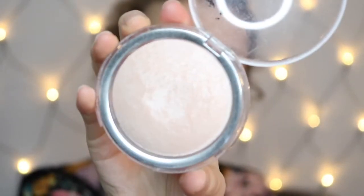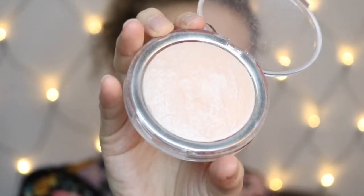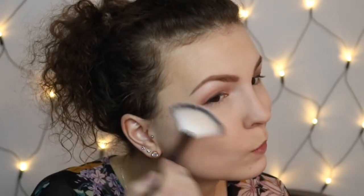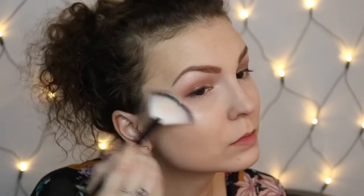For highlighter I use this one from Caprice in 010, and I put it under my brow bone, in the inner corner, and on my cheeks. Then I put on some mascara.